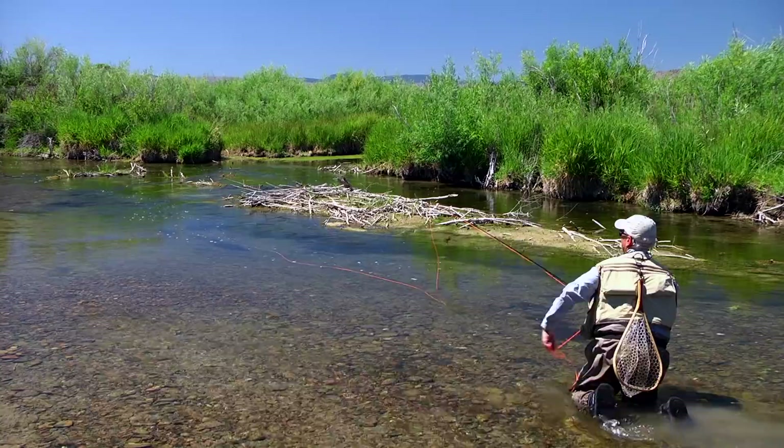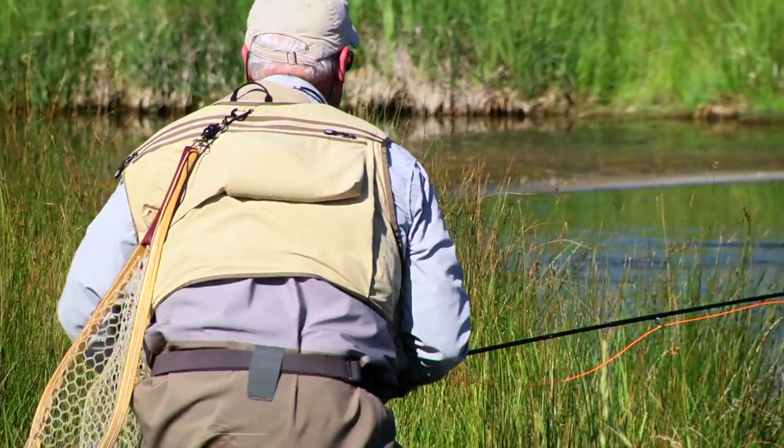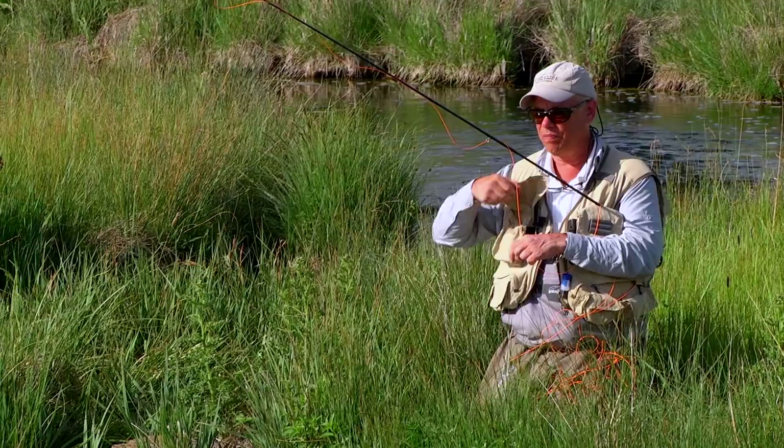Don't wear a bright red or bright orange shirt or hat. Match your background. If it's a sunny day, wear a blue shirt to match the blue sky. If it's partly cloudy, maybe wear a white shirt and blend in with the clouds. If you watch Todd's videos, you'll see I'm low and close to the bank, using the bank to my advantage. If I'm standing out in the middle of the creek, I'm standing out like a sore thumb — the fish can see me.